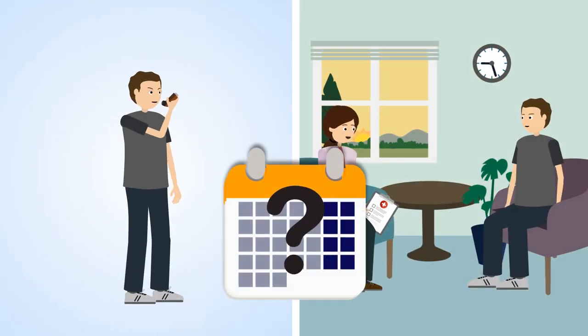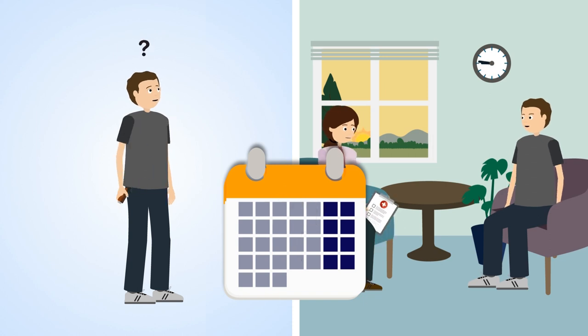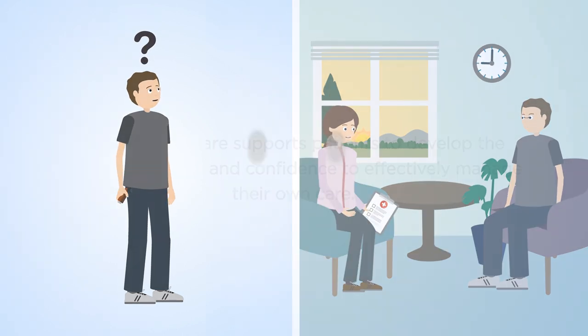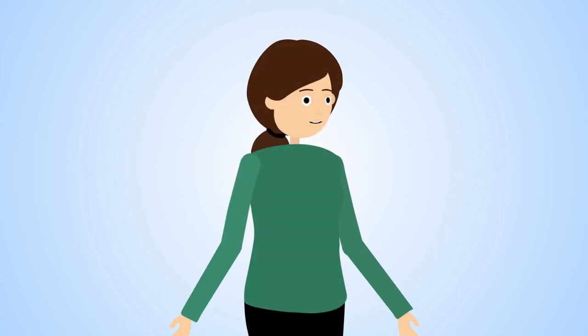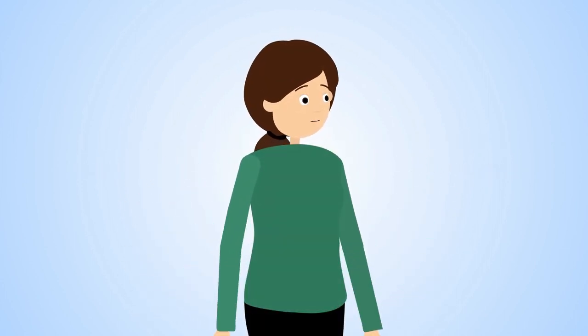Personalised, which is sometimes called person-centred care, involves health professionals working collaboratively with patients. Evidence shows that a patient's ability to manage their asthma has a major impact on their health outcomes.